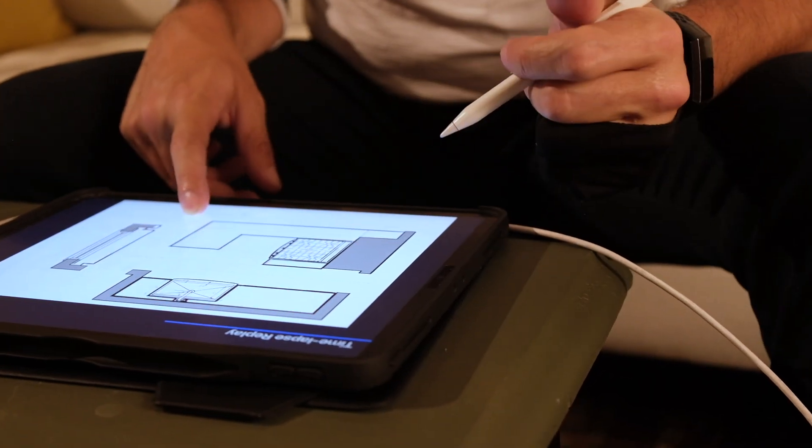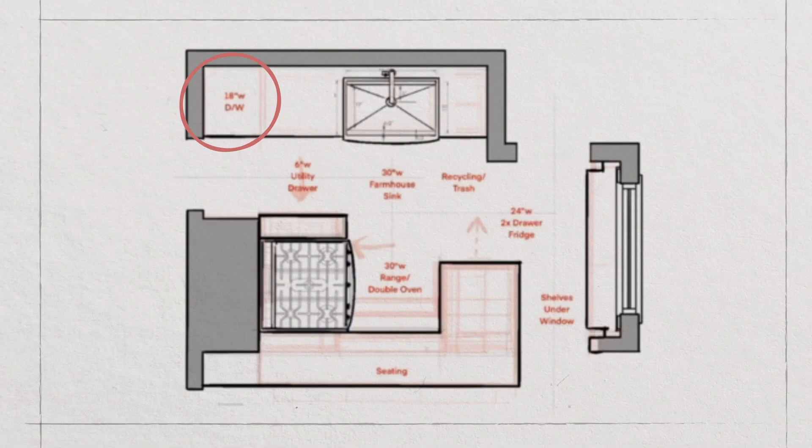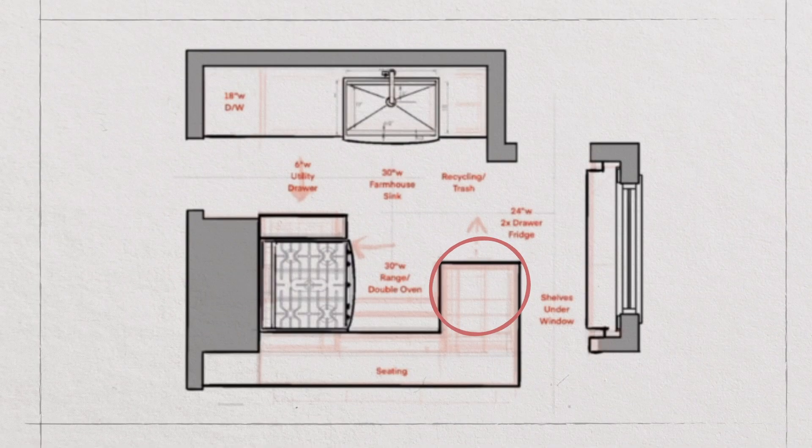And this is our plan: an 18-inch dishwasher all the way to the right, possibly a 24-inch if she really wants it. A 6-inch utility drawer on the right side of a double oven range — 30 inches wide — centered on a wall with a huge hood on top. My recommendation for a 30-inch range: get a 36-inch hood. There's a full row of seating on the dining room side, two refrigerator drawers, a recycling and trash station on the right side of the sink, and a 30-inch wide farmhouse-style sink which she's going to love. Now let's see what this looks like in 3D.